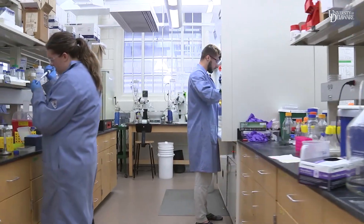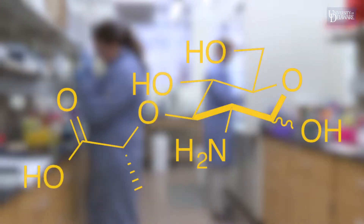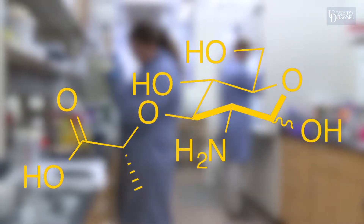My lab has extensive background in carbohydrate chemistry, and we make mimics of these sugar fragments. I'm so fortunate to work with a dynamic team that utilizes skills from organic chemistry, molecular biology, and biochemistry.